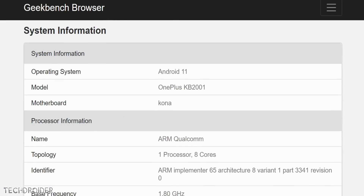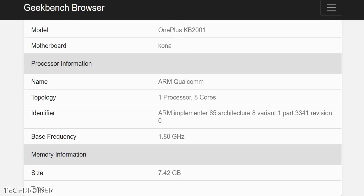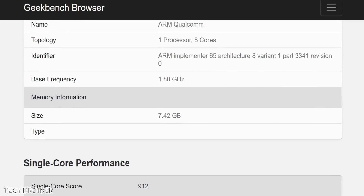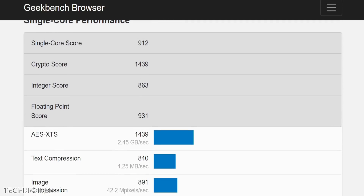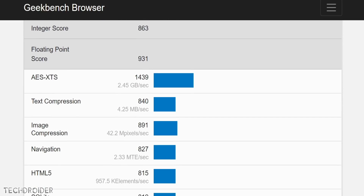This unit runs Android 11, which is not yet official for any OnePlus device, and has 8GB of RAM, which could be the base variant. So you are getting the latest operating system out of the box, which is an impressive move.